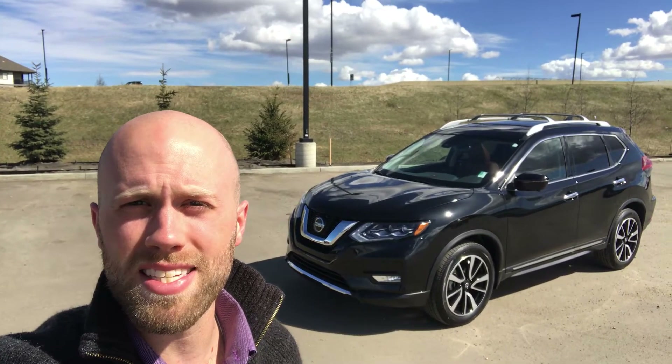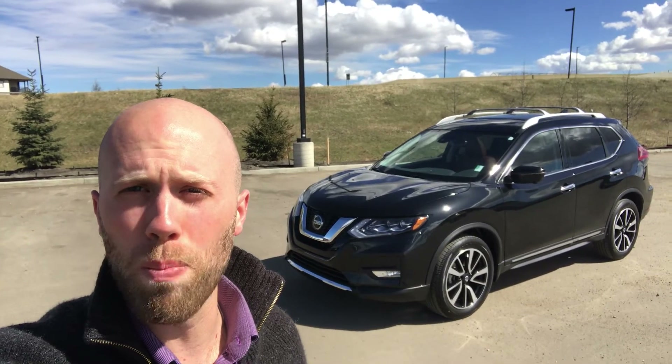Hey Parth, this is Sean from Northside Nissan and I wanted to show you this beautiful 2018 Nissan Rogue SL with ProPilot Assist.